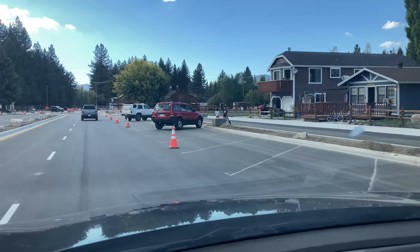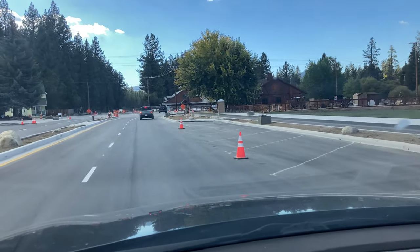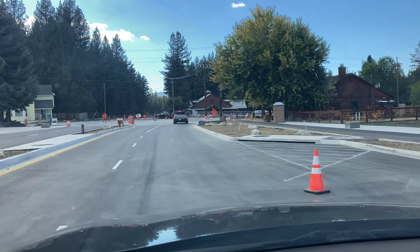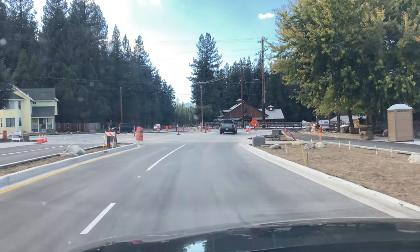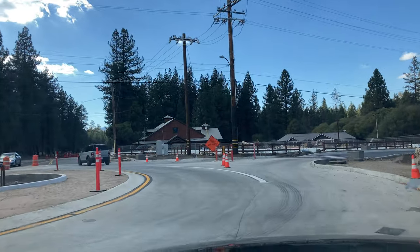And look, guys, there's a bicycle or like a walking path on the side too. And some parking here, and a lot of parking right here. Good — so they kept the parking. So yeah, we're just going to do the roundabout one more time, just this one.